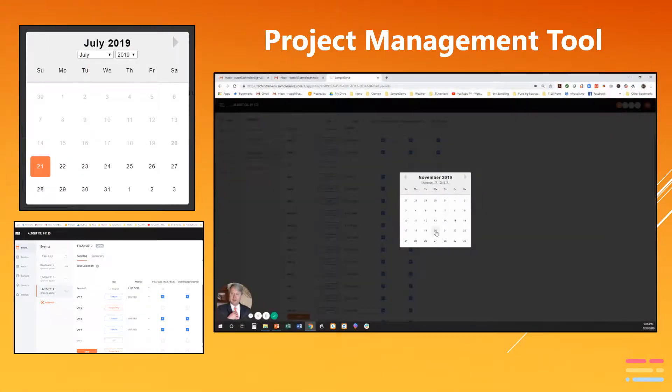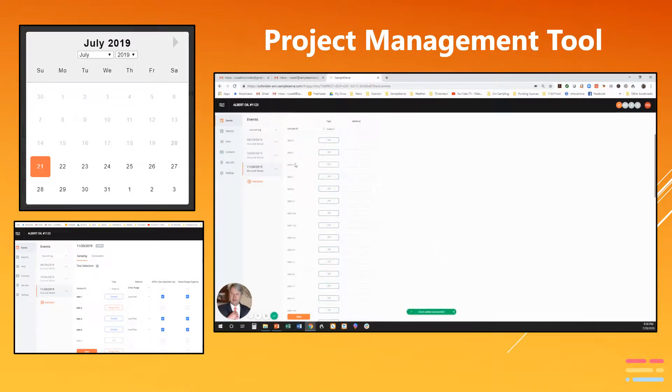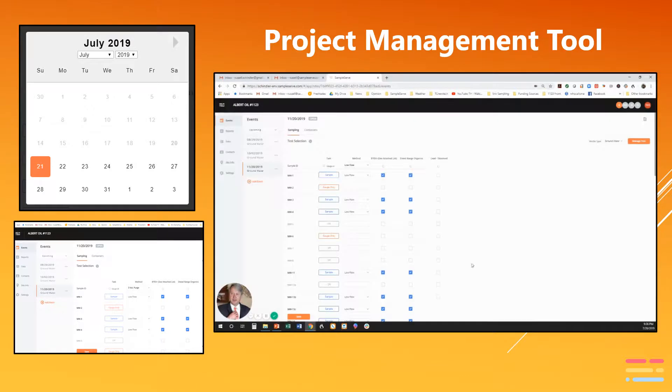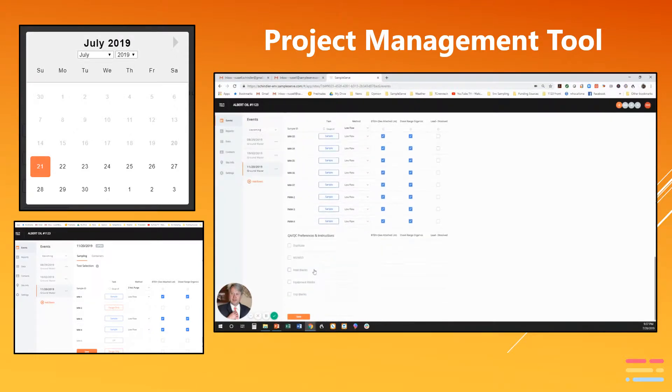The project management tool allows a user to schedule project sampling details years in advance if desired. Sample details are automatically communicated with a selected participating laboratory, placing sample container orders weeks in advance. Communication with laboratories and field technicians is efficient, with even the most minute sampling details communicated effectively.